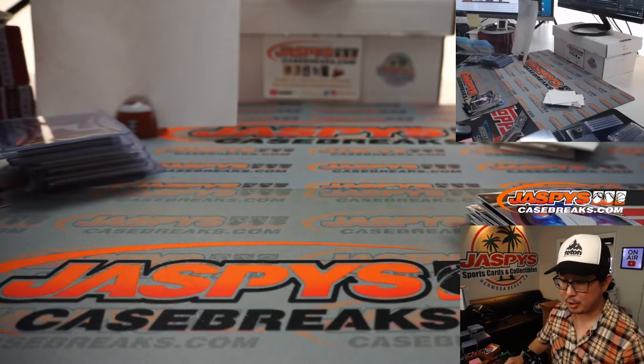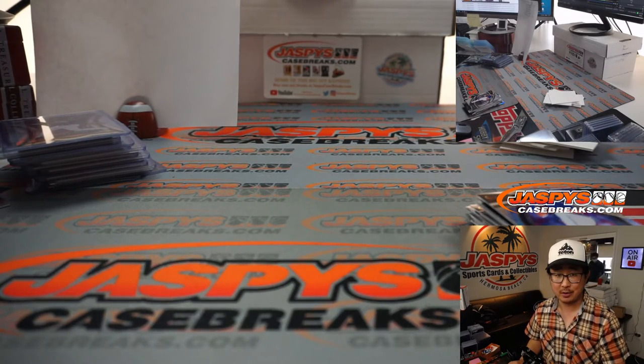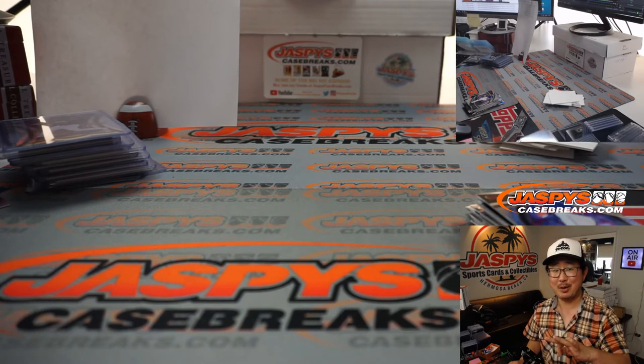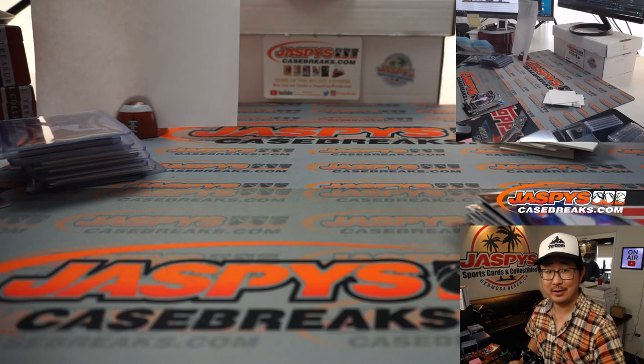And there you have it — a nice three-box random division break number seven of 2020 Panini Select Baseball. We've got the last three boxes in the store right now at JaspiescaseBreaks.com. I'm Joe, and I'll break that with you next time. Bye-bye.